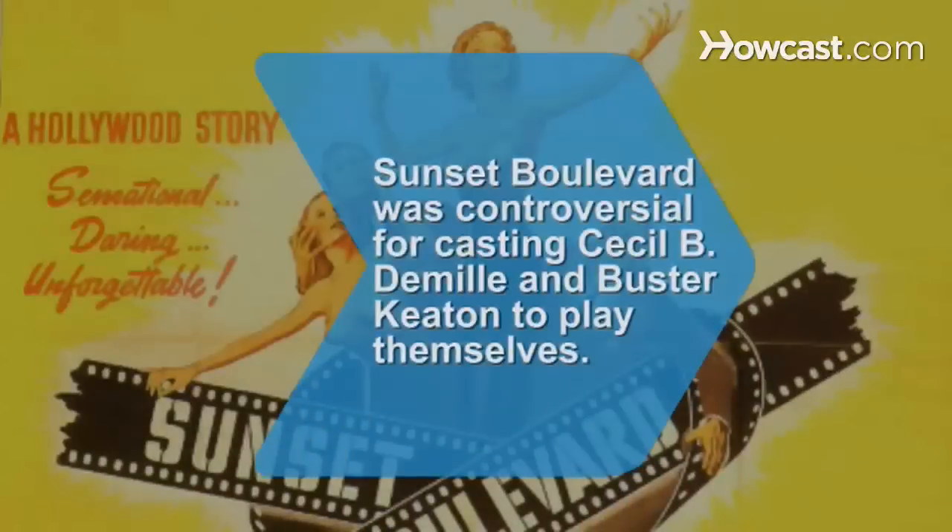Did you know the classic 1950 film Sunset Boulevard was controversial for casting former and current film legends, including Cecil B. DeMille and Buster Keaton, to play themselves?